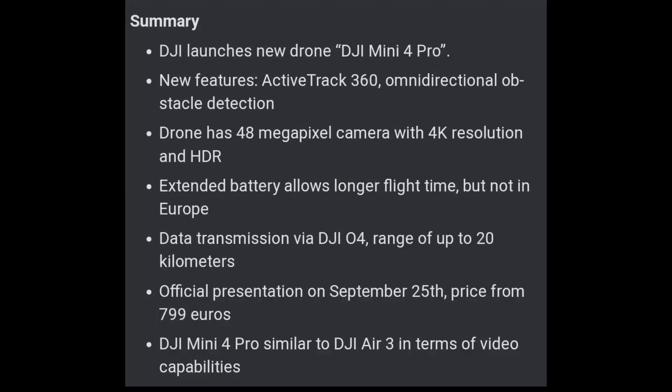Now for a more detailed spec summary from our good friend Roland Kwan: DJI launched the new Mini 4 Pro. New features include Active Track 360, omnidirectional obstacle avoidance detection, a 48 megapixel camera with 4K resolution and HDR, 4K at 100 frames per second, extended battery life with up to 45 minutes flight time available only in the US — that battery won't be sold in Europe. Transmission will be O4 with up to 20 kilometers of range. The official release date is September 25th, with pricing starting at 799 euros.